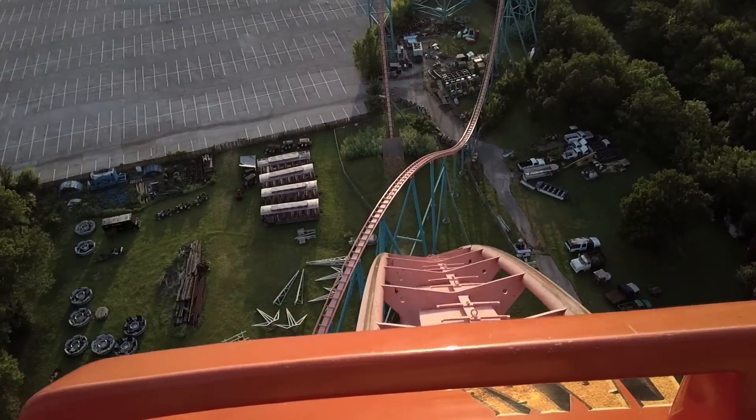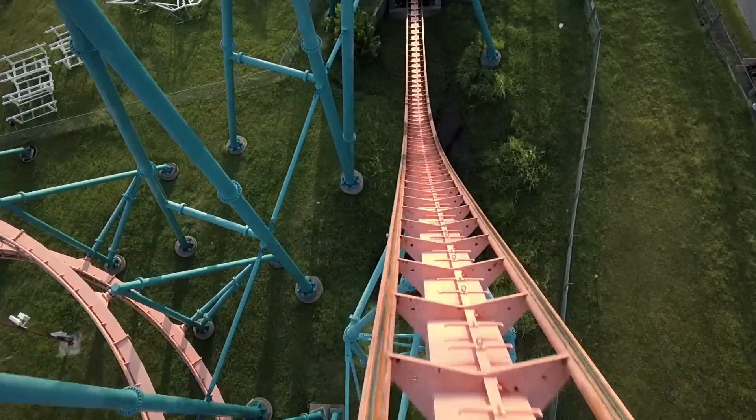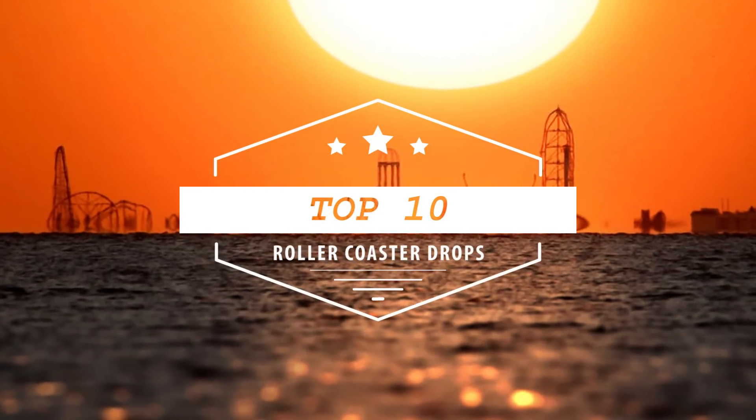Lots of factors play into a good drop — from the speed, max height, angle of descent, and of course the scenery in the surrounding area. I'm Patrick of Coaster Fanatics, and today I'm counting down the list of my top 10 favorite roller coaster drops.